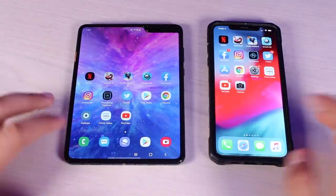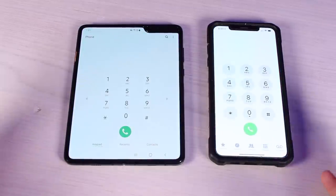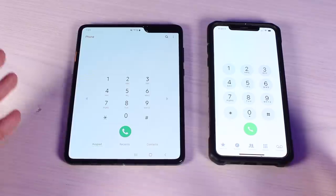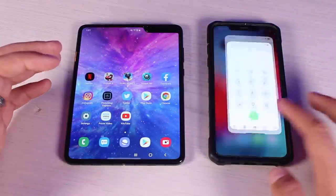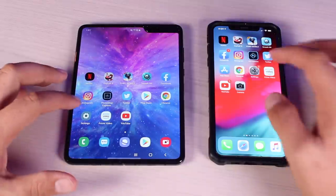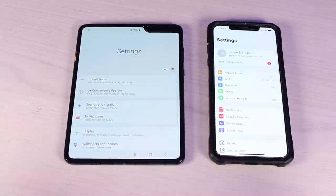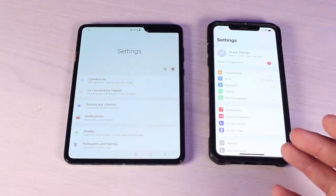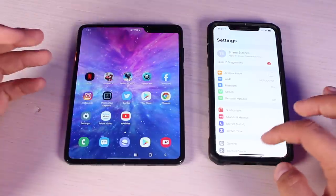We'll start out with a couple of stock apps — starting with the dialer. It looks like the iPhone was slightly ahead of the Galaxy Fold, but they were both incredibly fast. One animation may have been a little bit quicker than the other. Going next to Settings — there again, slightly faster with the iPhone, but they were just about virtually neck and neck.